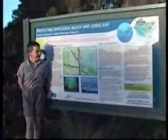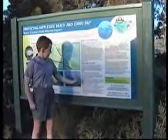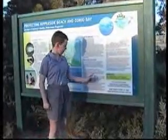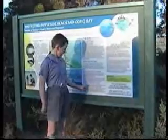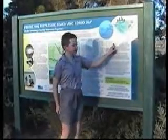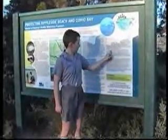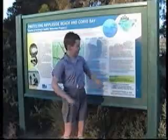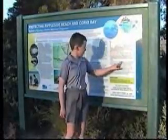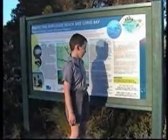Geelong believes it's very important to keep drains clean. As you can see here, this sign says what you can do to keep drains clean: put litter in a bin or take it home, clean up after your dog, bin it securely, take your car to a car wash, maintain your car, keep chemicals out of drains, clean up with a broom not a hose, keep your soil on your property, and keep your fertiliser and pesticides on your property.